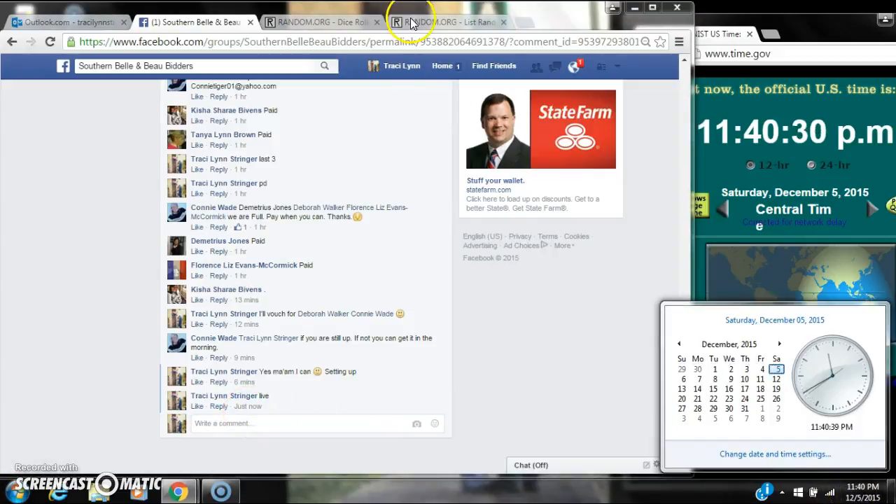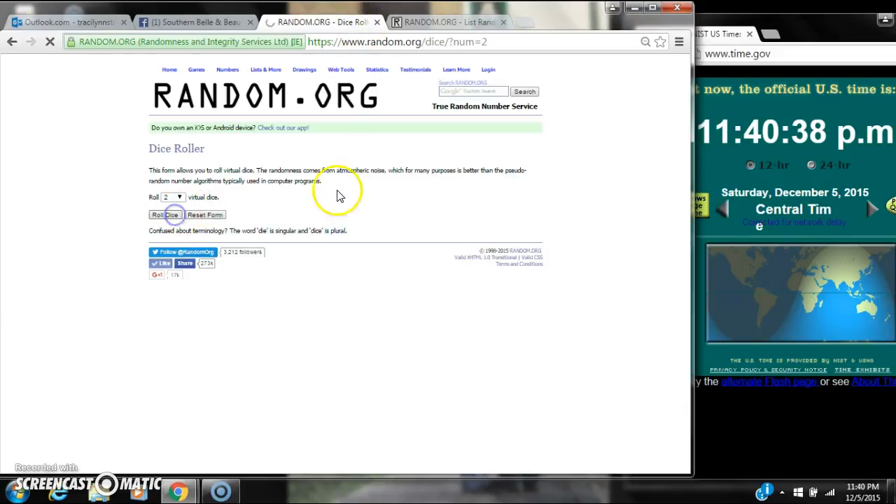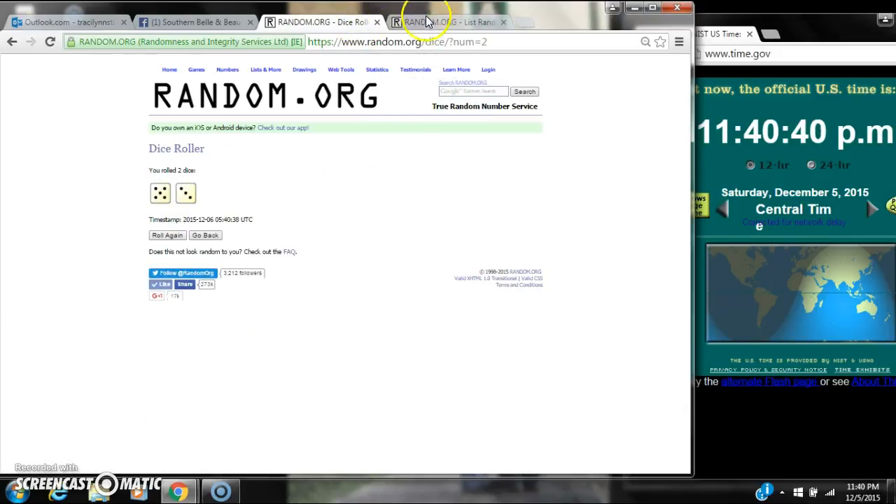It's 11:40. Let's paste our list. We have 30 spots so we need a 4 or higher on the dice. Alright, we have an 8, a 5, a 3.